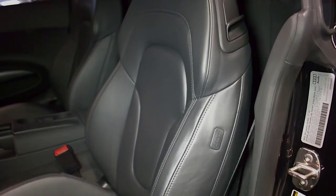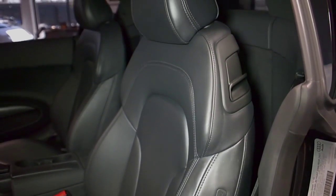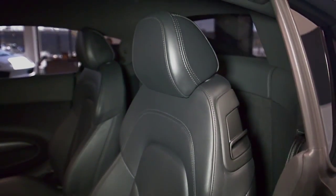This car is finished in a beautiful metallic black exterior color, and black leather interior with brushed aluminum trim throughout.